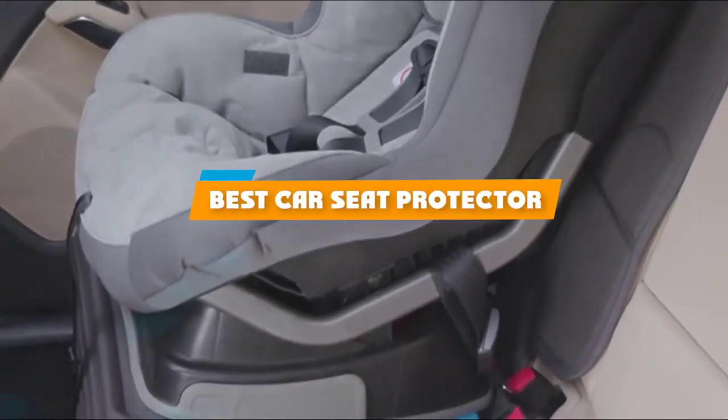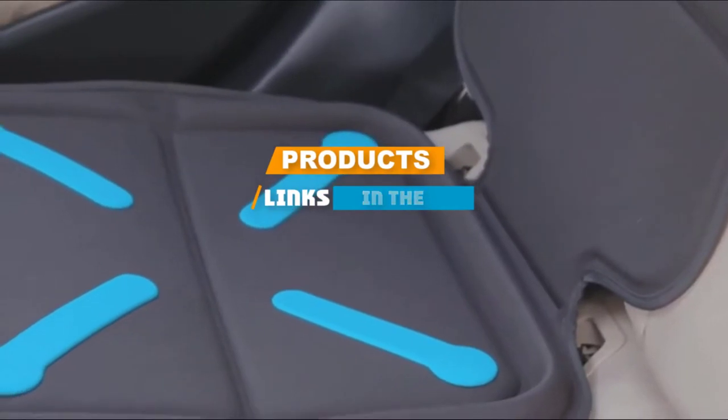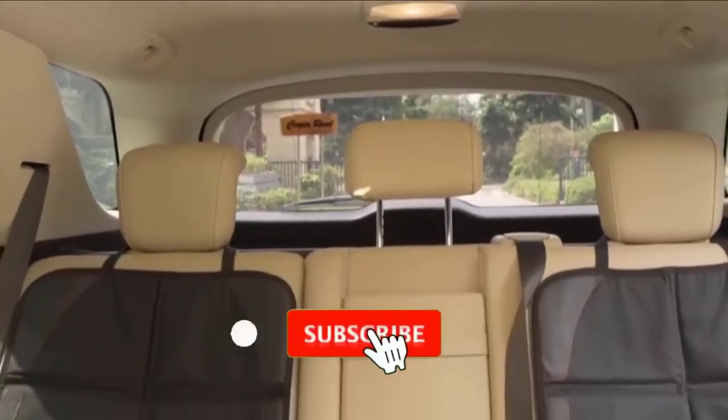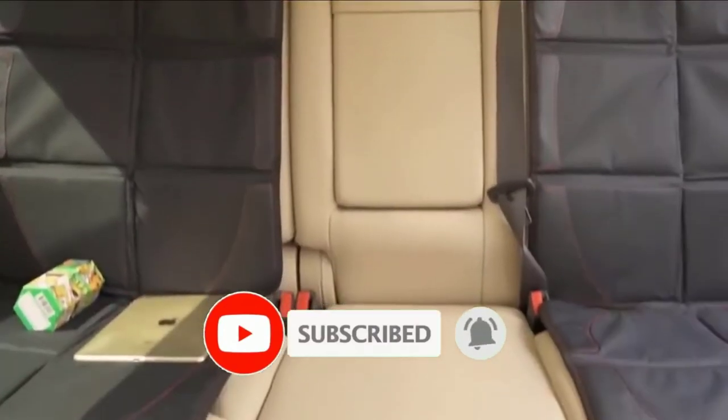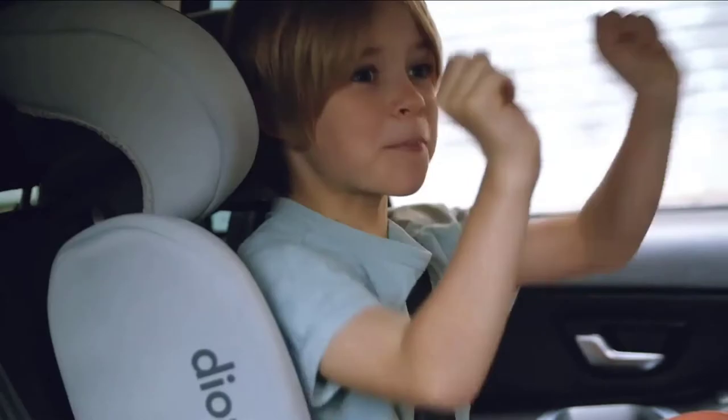If you are looking for the best car seat protector, here's a list you must see. We made this list based on personal preference and rated it based on features, prices, quality, durability, and the reputation of the manufacturers. We have also included options for every type of customer. So let's get started.